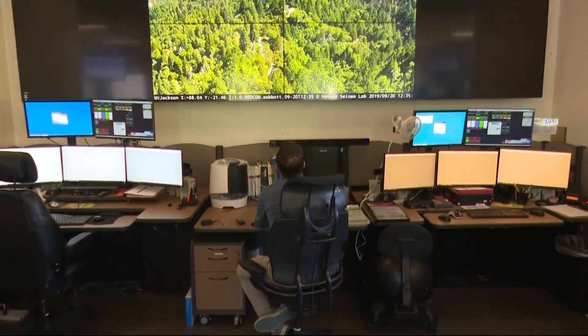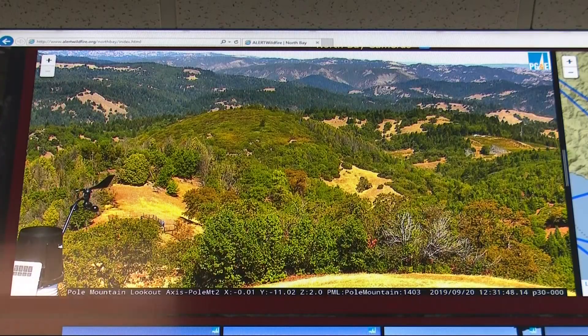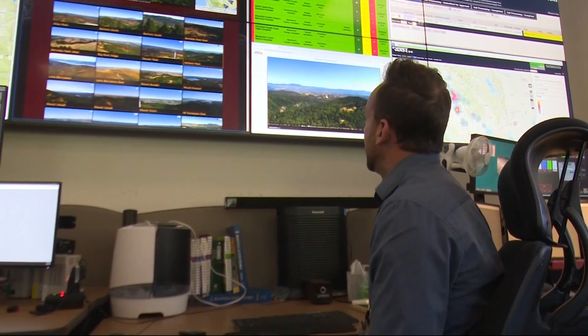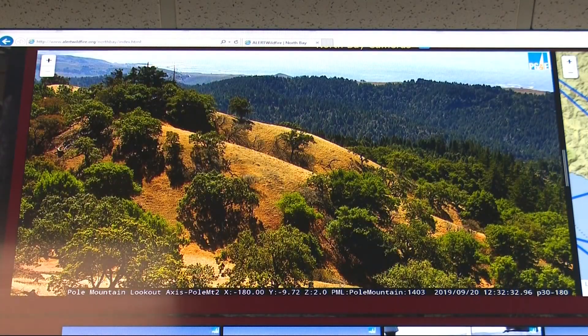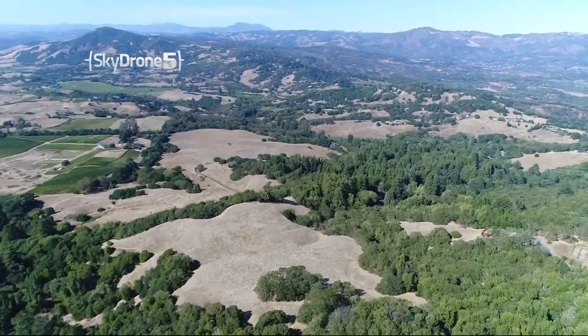This really helps us during high fire danger situations. When we get a report of smoke, we can get eyes on and actually see how bad it is. Aaron Abbott is at the controls of a camera system Sonoma County has been building out over the course of a year. More than two dozen cameras are scattered across the county's hills and mountaintops, and they can even be used to triangulate the exact location of remote fires.